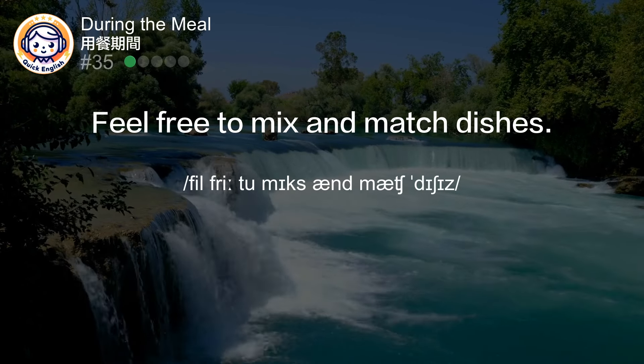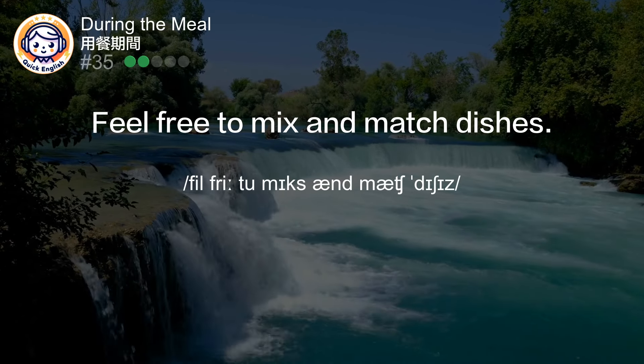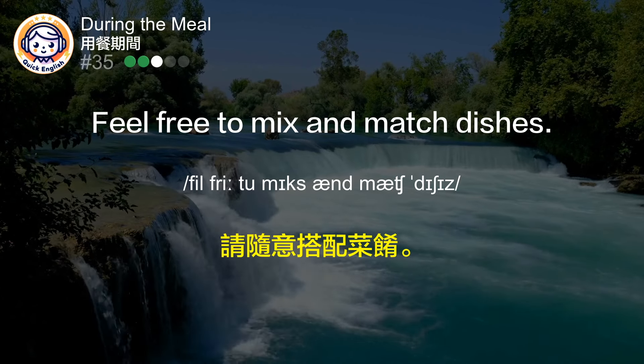Feel free to mix and match dishes. 请随意搭配菜肴。